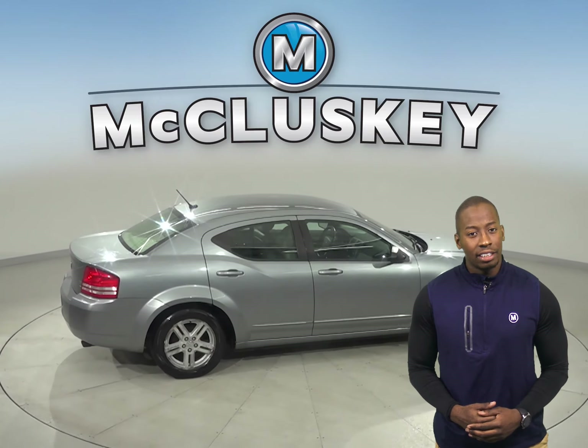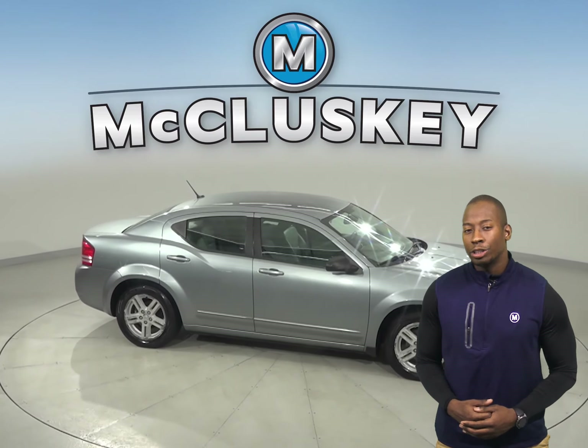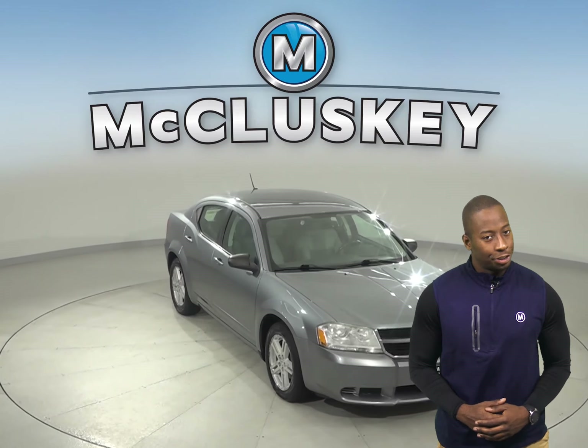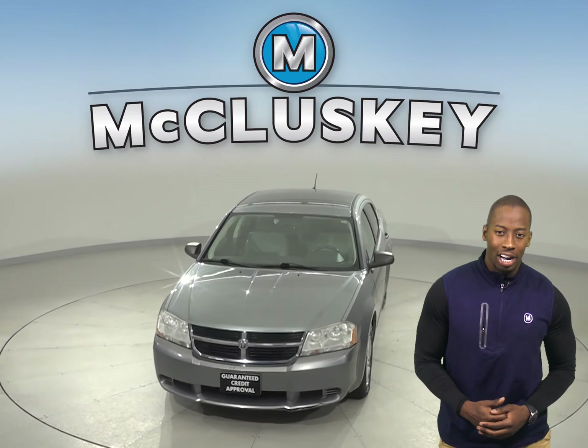This Dodge Avenger has leather seats capable of being heated for added comfort. There is also a CD player and AM-FM radio for your entertainment. Come on down today and try it before you buy it with our free 48-hour test drive.